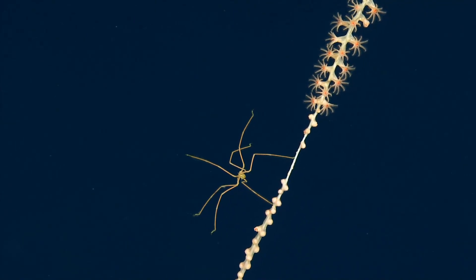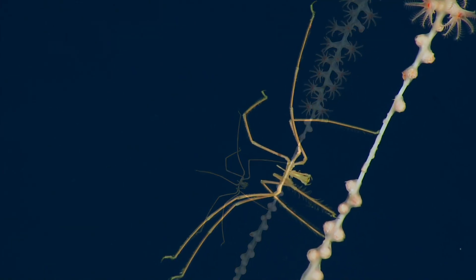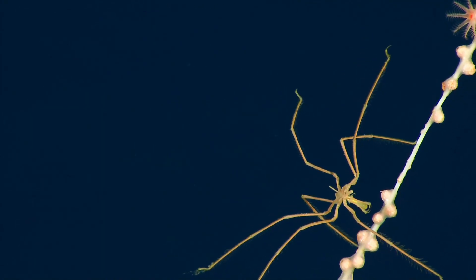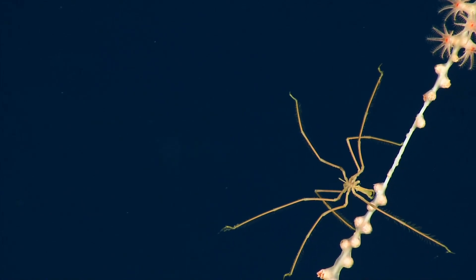Oh my gosh, there's just not much carapace and the guts have to go somewhere. Look at all the little hairs on their legs. And they have this proboscis — they are coral and Cnidarian predators. Like terrestrial spiders, they suck out the innards of their prey.